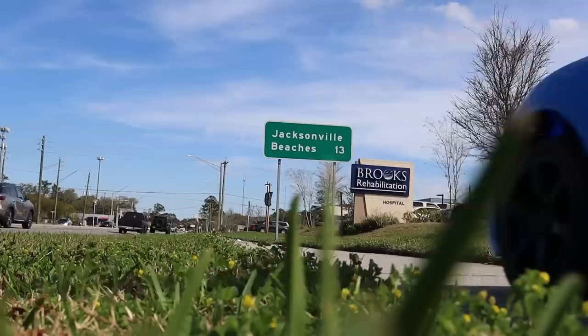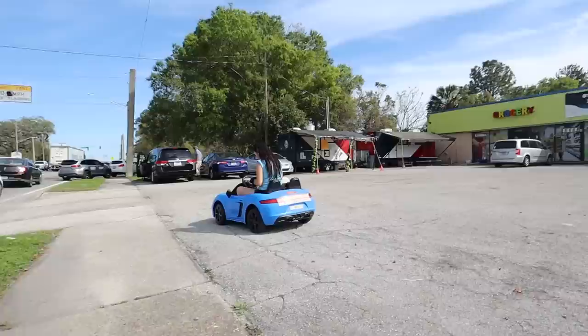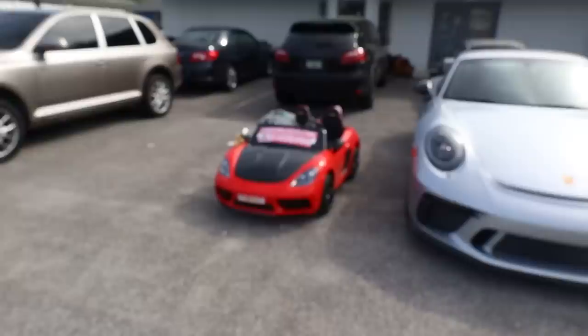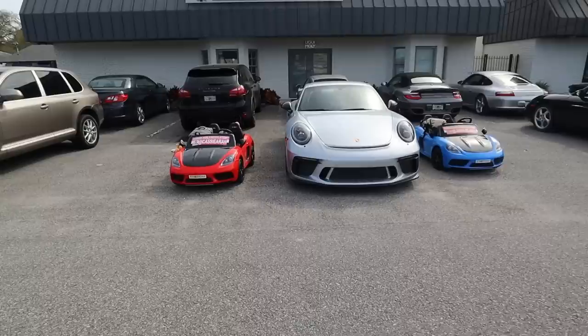We stopped at a taco stand we ate at last time we failed the Guinness World Record attempt, but it was closed, so we got back on the road. Lauren spotted a full-size Porsche, so we had to pull over and take a picture of it for our logbook. It was just too cute — our first time next to a real Porsche!